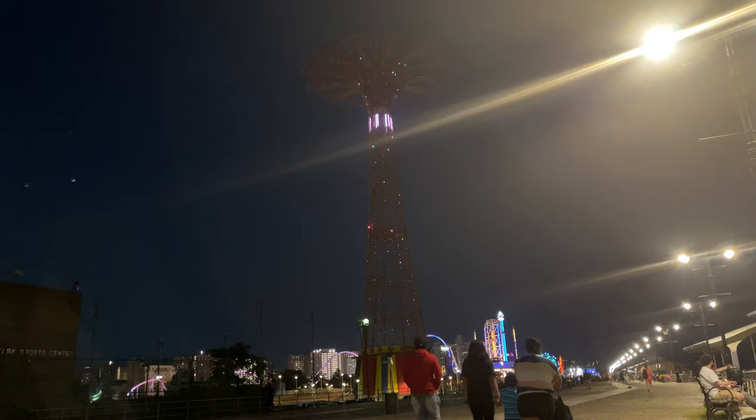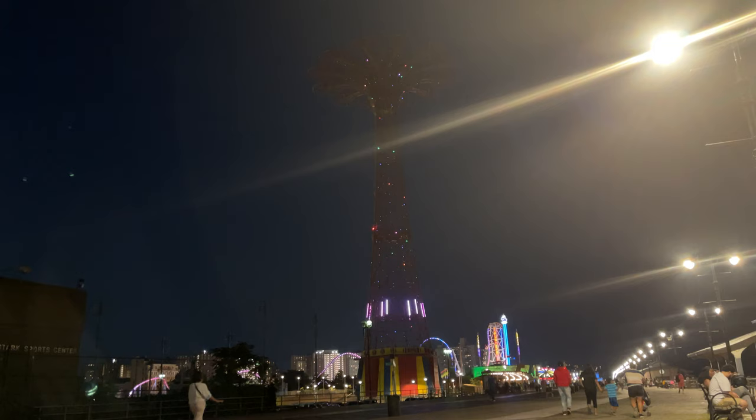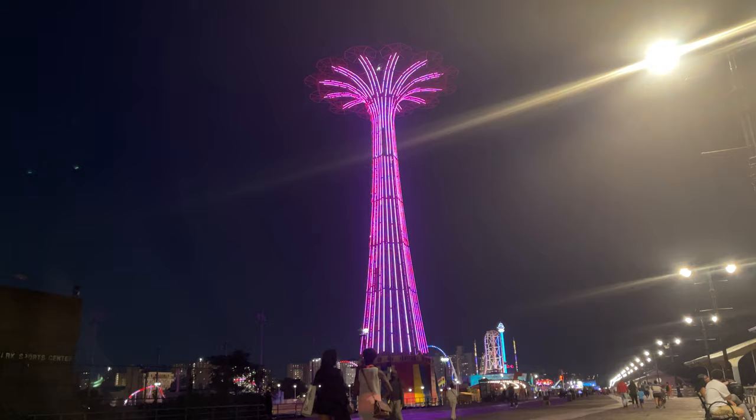The frame has 8,000 lights. The Parachute Jump is 250 feet tall and it's from 1939. It is actually 262 feet tall, but it was topped with a 12-foot flagpole because people did not want this structure to be shorter than the image that was representing Russia at the time in Queens.